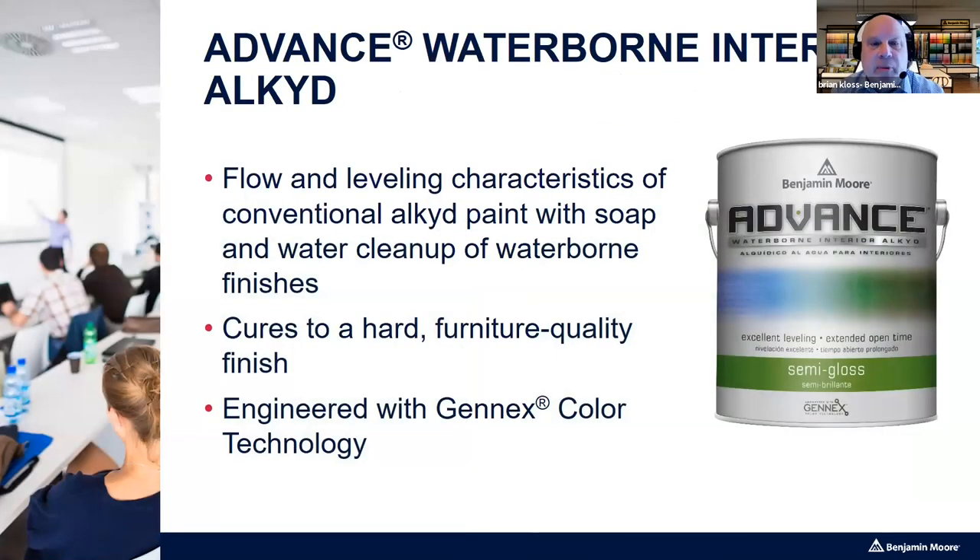To round out the Benjamin Moore products, there's Advanced Waterborne Interior Alkyd. This is 100% alkyd — there is no latex or acrylic resin. The difference from a classic oil-based paint is that water is used as the thinner instead of mineral spirits. It dries to a very hard, furniture-like finish. There are four finishes: matte, satin, semi-gloss, and high gloss. It's also available in a ready-made black color.